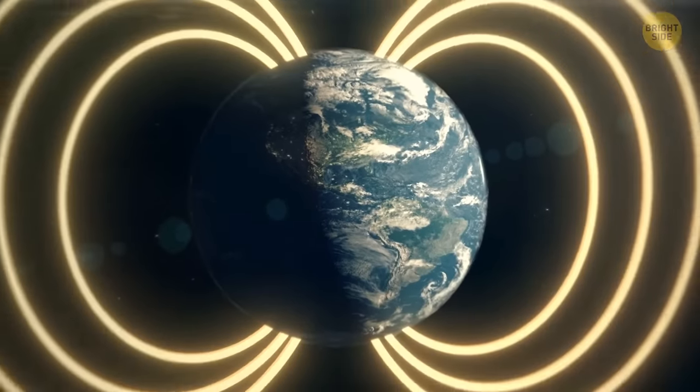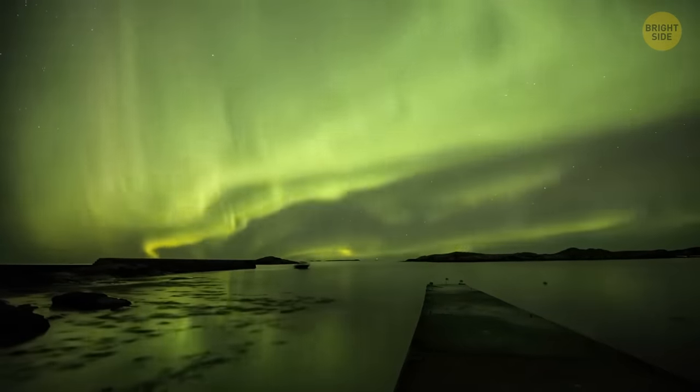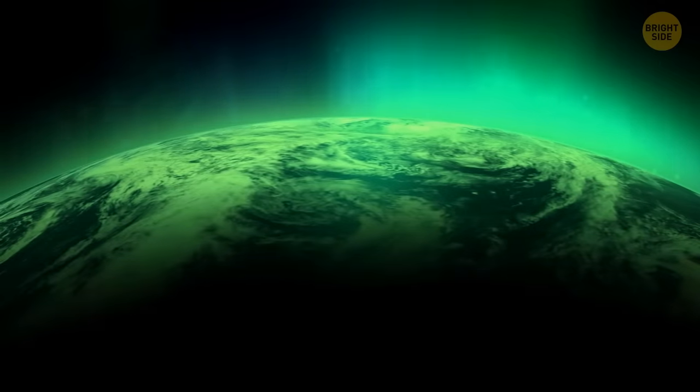It's important to understand the core because it creates our magnetic field, which in turn protects the planet from things like solar winds — charged particles coming from the Sun.